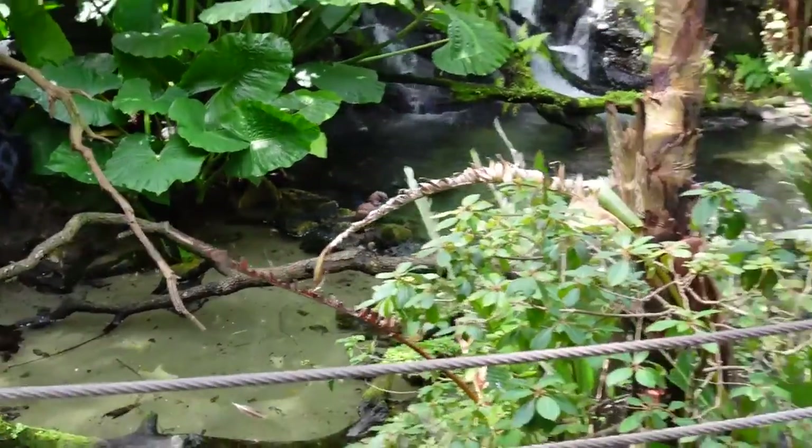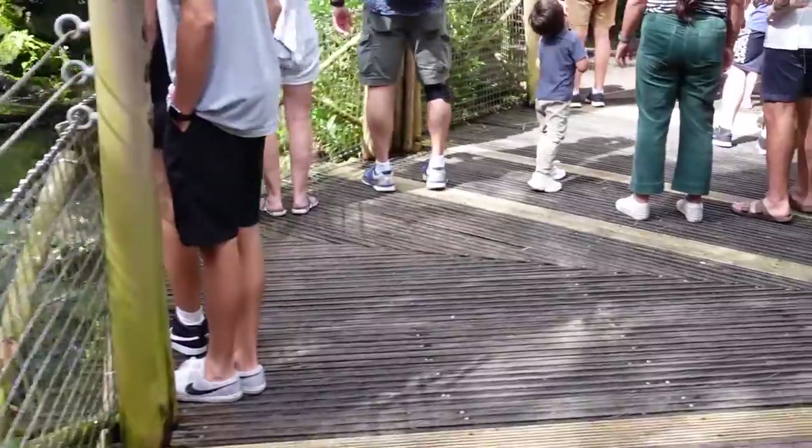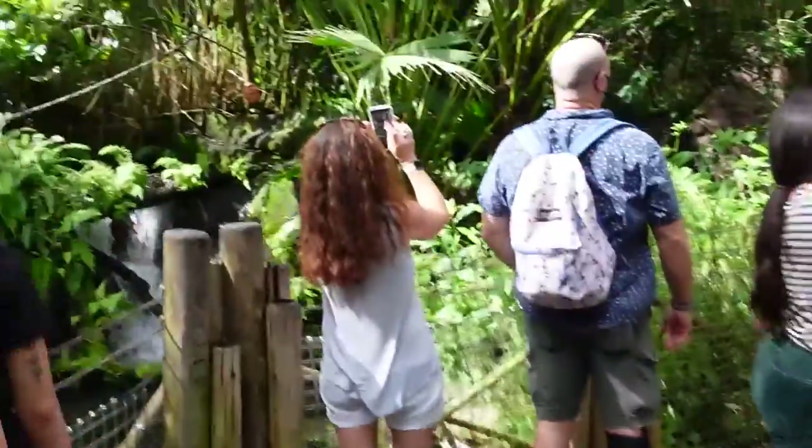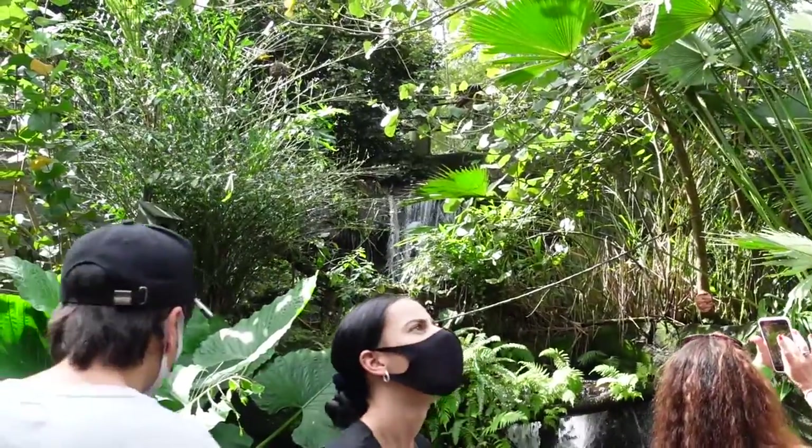We're looking up a hamerkop. I think that's what it is because they make super crazy nests.